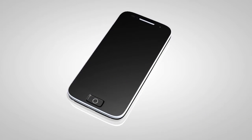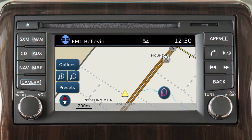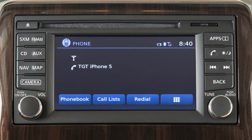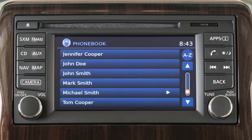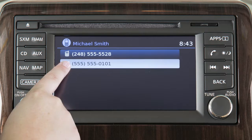Duplicate entries may be in your phone book, or two numbers for the same entry may be in your phone book. To choose the name or the number you wish to call, press the button on the control panel. Select the phone book key. Choose the desired entry from the displayed list. If more than one name or number appears, choose the one you wish to call. Touch the number to initiate dialing.